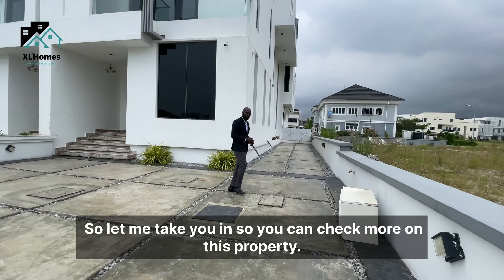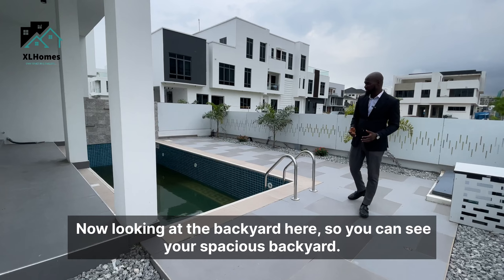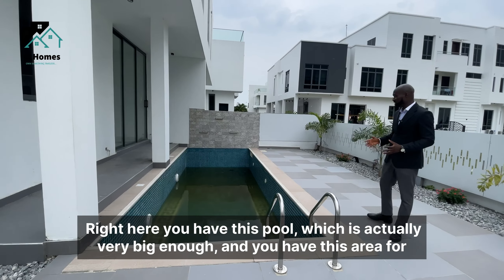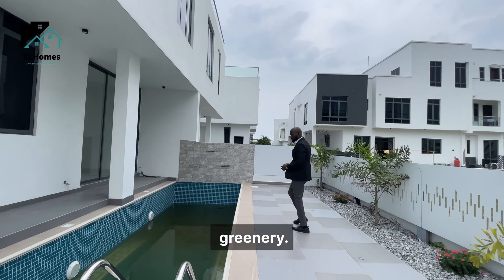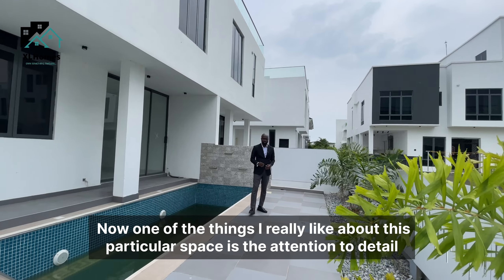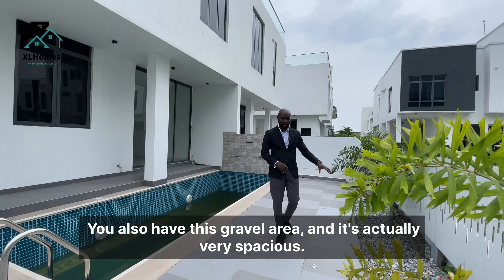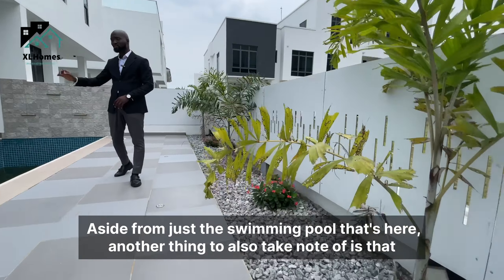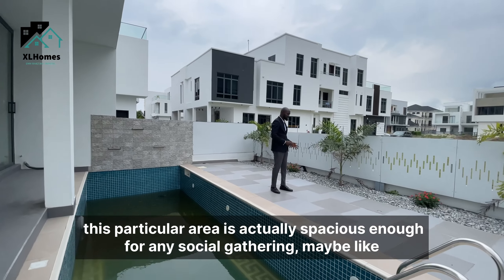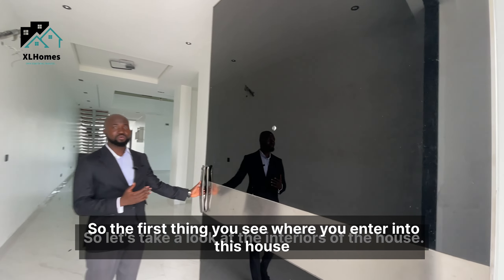Looking at the backyard, you can see a very spacious area. You have this pool, which is actually quite big, and there's a greenery area as well. One thing I really like is the attention to detail — the choice of tiles, the gravel area. It is spacious enough for any social gathering.